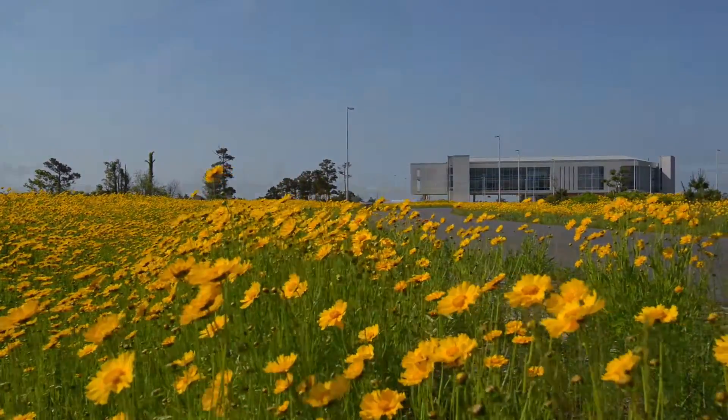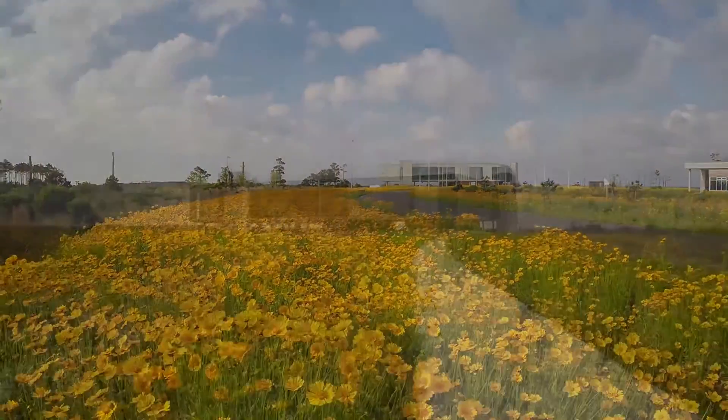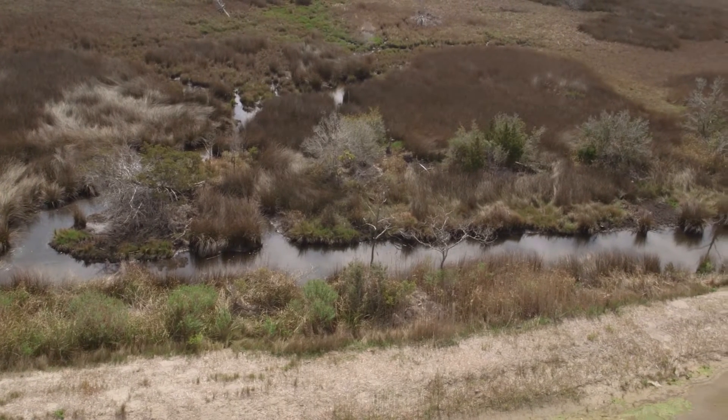That seed mix was hydro seeded over the entire site to provide stormwater control, erosion control, and to restore the site. We're going to allow the natural succession process to occur here so that we'll have native trees and shrubs that will come up, but we jump-started it with this hydro seeding mixture.